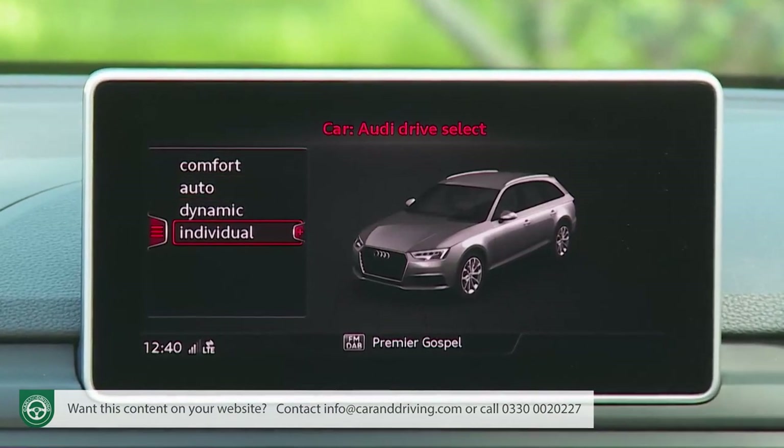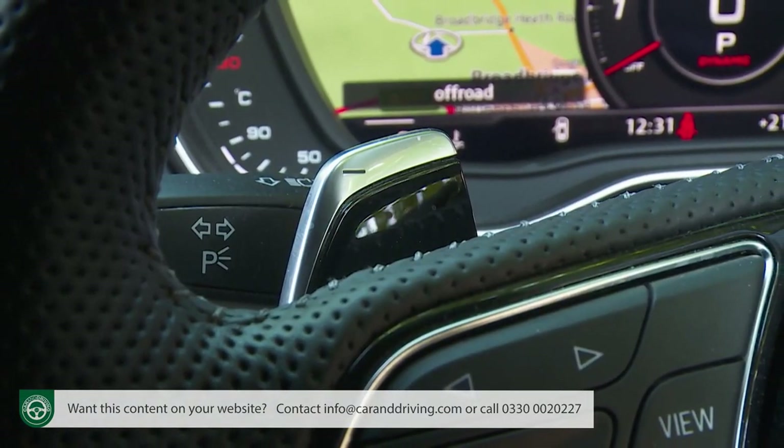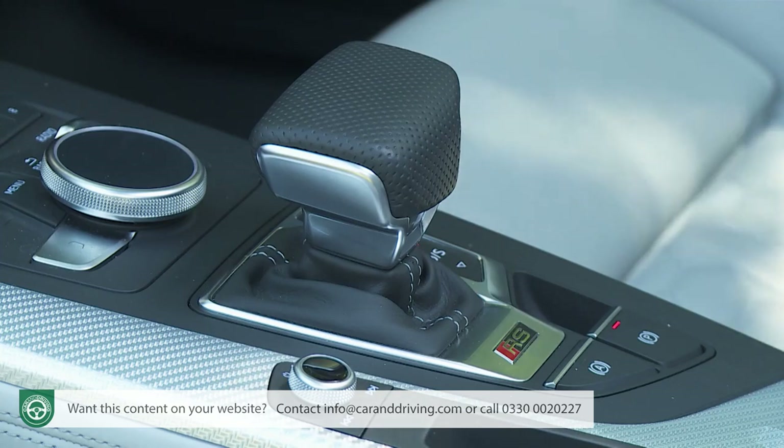DriveSelect is very much the same setup that you'll get in any ordinary A4, with selectable comfort, dynamic, auto, and individual modes. These deal with the steering, throttle response, stability control thresholds, and the impact of the sport differential system. The DriveSelect settings also alter the responses of the transmission — that's an eight-speed Tiptronic paddle shift setup. There's no manual gearbox option. This is a supposedly old-tech torque converter self-shifting setup, but it doesn't feel old-tech to use, being in our experience one of the fastest-reacting automatics out there. The computer software throws in a lovely exhaust cackle on full throttle upshifts, while downshifts are aggressive when you're in dynamic mode, but seamlessly smooth otherwise.